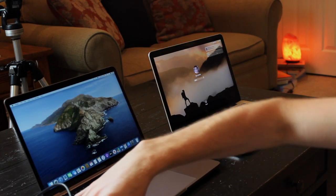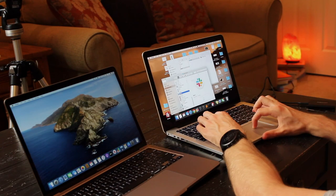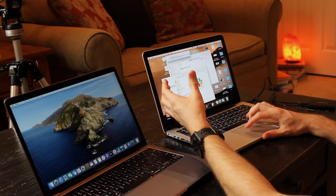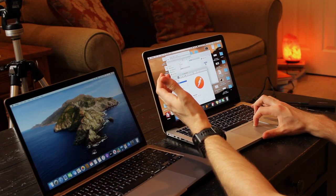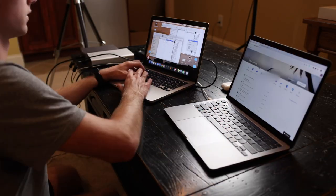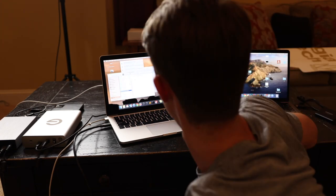So to get started I will start transferring over applications. If I can download it from the internet, a lot of times I won't transfer it over because it might be good just to get a new copy anyway. While my apps transfer I'm gonna start looking for things on my old computer that I want to transfer. For me that does not mean the desktop — a lot of times the old desktop will just stay on that computer and I'll access it as needed.